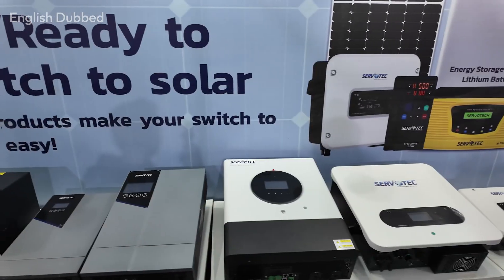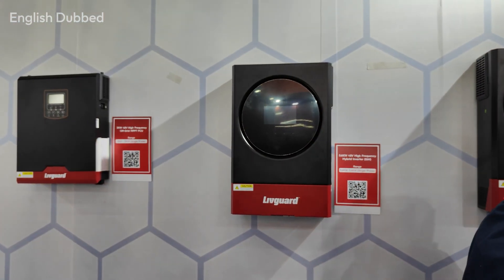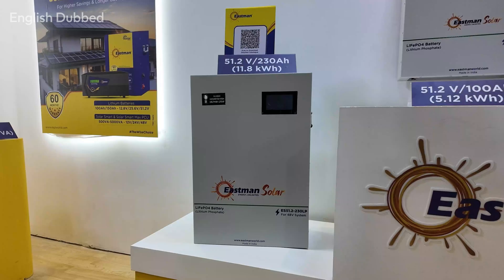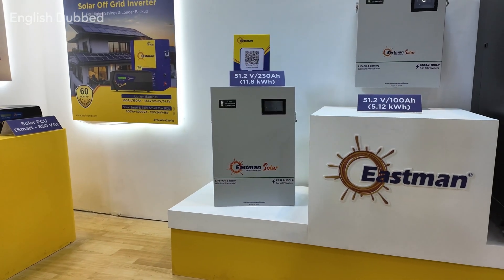There are also budget-friendly options from Servotech, which offers affordable hybrid inverters and lithium batteries. LeafGuard is also launching its hybrid inverter and lithium battery range. Luminous is also entering the lithium battery and hybrid inverter segment. So almost every brand now offers lithium batteries with hybrid inverters. You can simply choose the brand that provides the best service in your area.